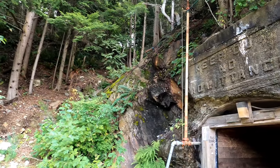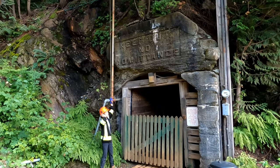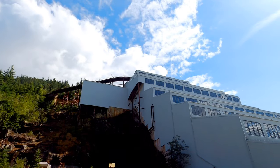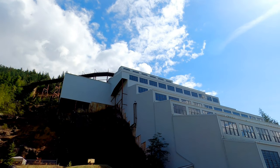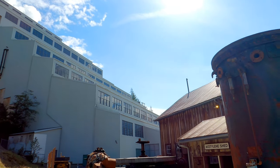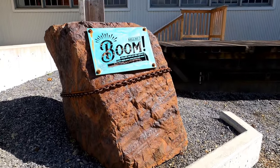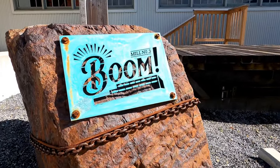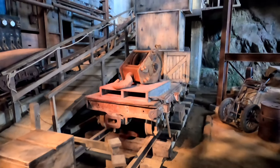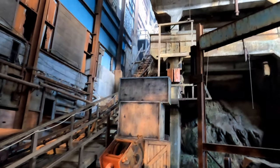Once the mine tour is over, the whistle sounds to end the shift. Next up, visitors have the chance to experience Boom, which is Britannia Mine Museum's newest attraction. This multi-sensory experience brings Mill Number Three to life and introduces audiences to the story, sights, and sounds behind this architectural marvel.